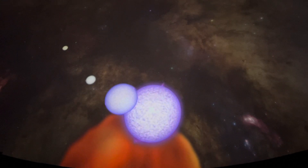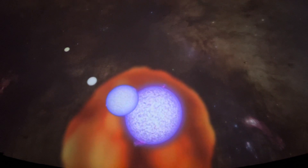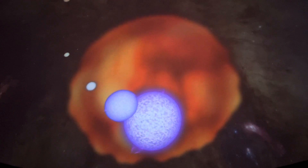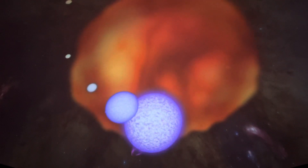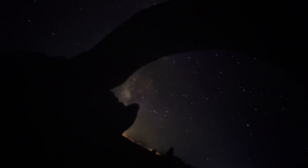Probably the biggest well-known star is Antares, a red giant which, if placed in the solar system, would engulf all the planets as far out as Jupiter. It's a star near the end of its life — a stellar time bomb, a future supernova. From Earth, Antares is a brilliant red star of the constellation of Scorpio, and it lies in the direction of the center of our Milky Way galaxy.